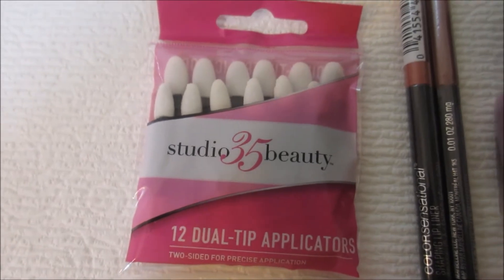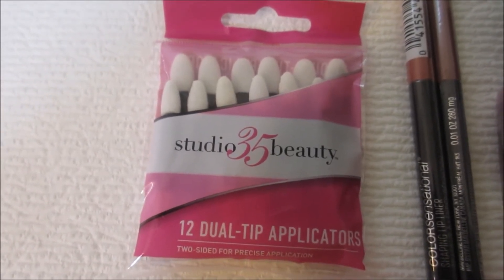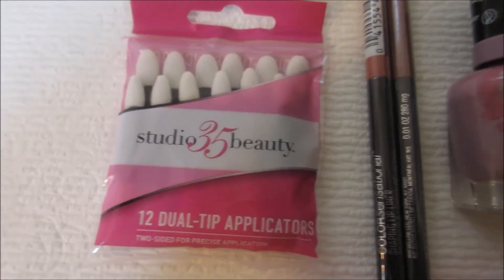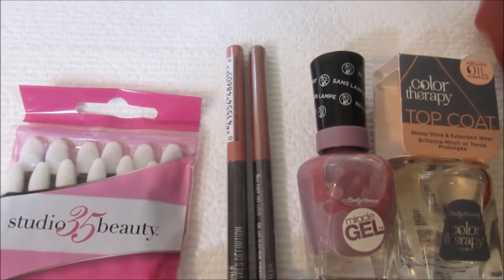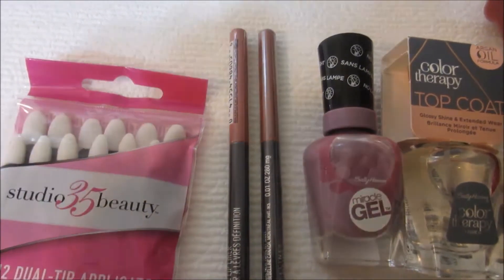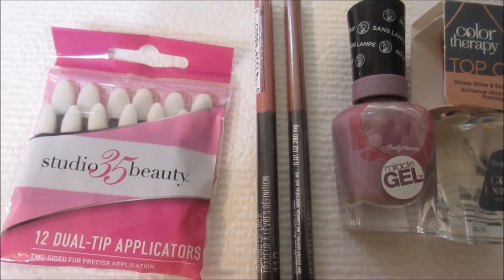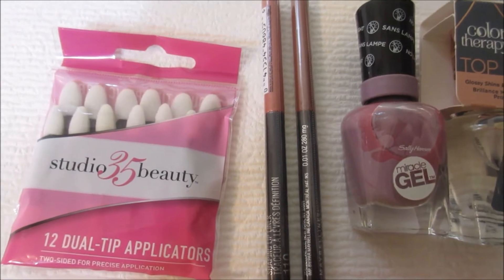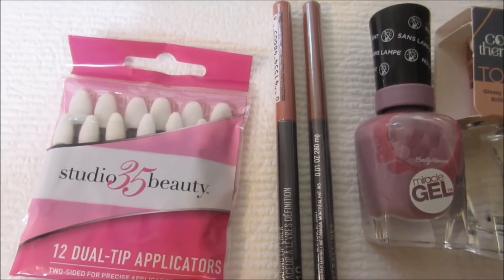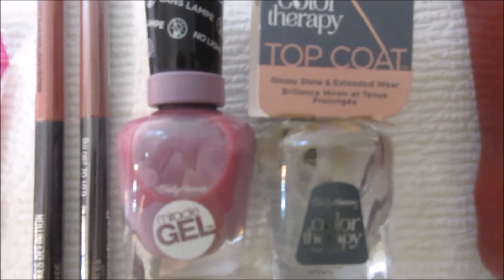These tip applicators were on clearance for $1.49, regularly $1.99, so I saved $0.50 on these. These Maybelline lip liners are regularly $7.99 and were on clearance for $1.99, so I saved $6.00 on each one — that's a total savings of $12.